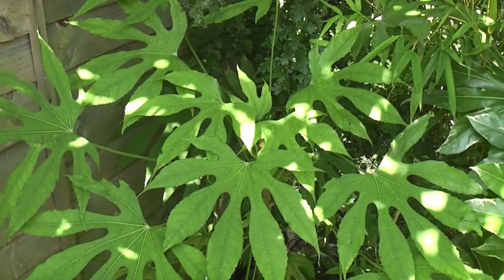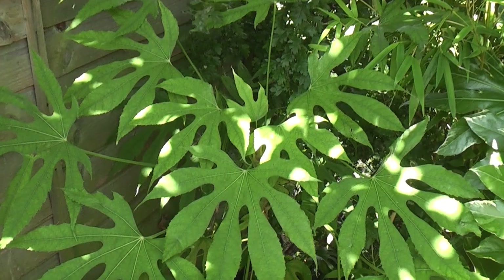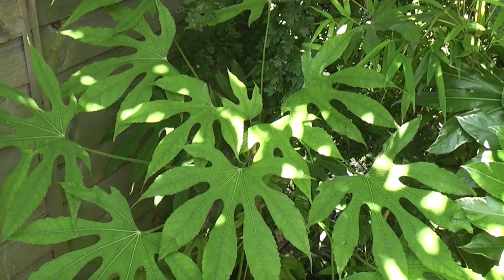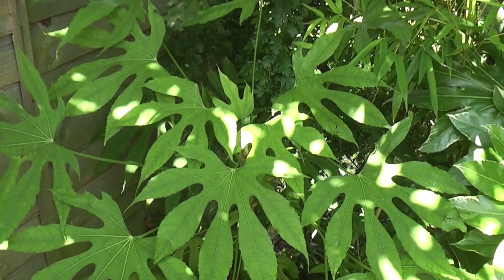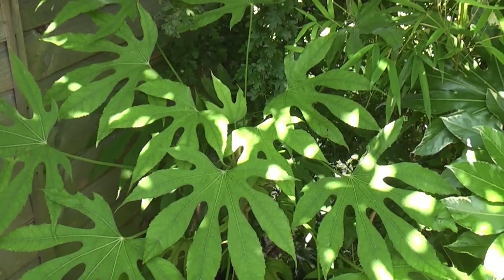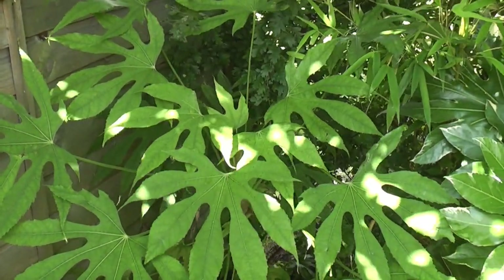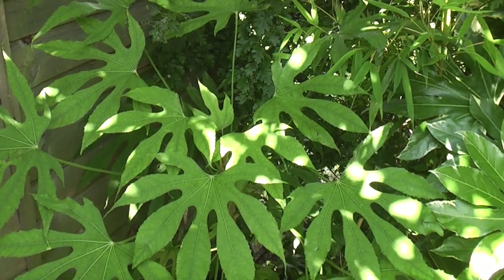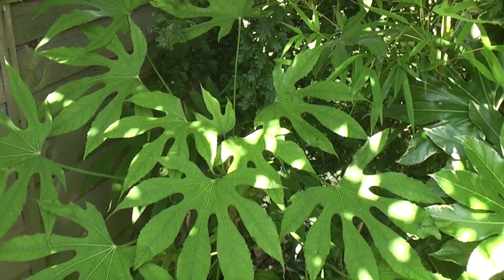There are quite a few types of Fatsia here, but this is Fatsia polycarpa 'Edward Needham' form, with very elongated, finely cut lobes on the leaves — I think it's the most interesting looking type of Fatsia I'm growing. It's growing pretty much in deep shade, a little bit of dappled shade, and it seems to be doing well in this very sheltered shady location.